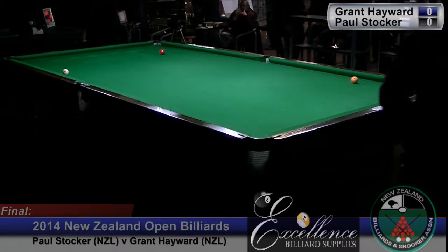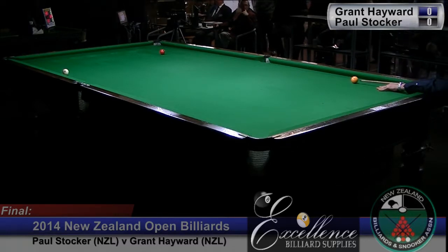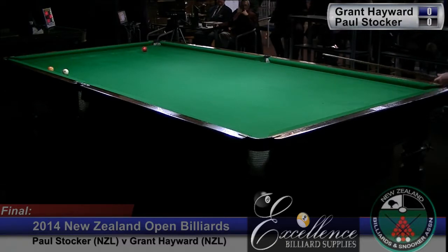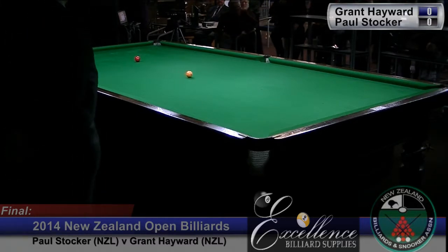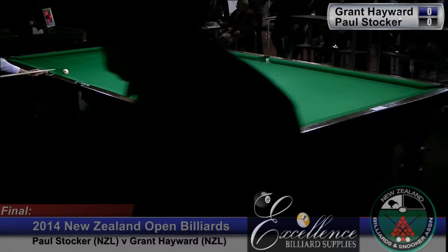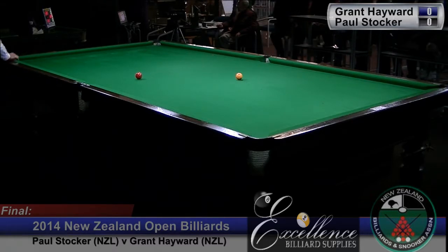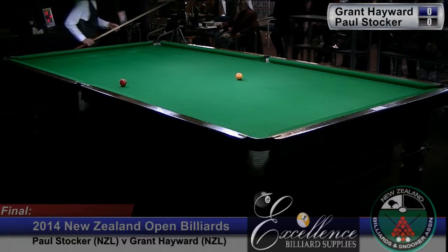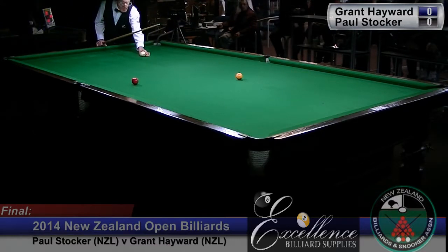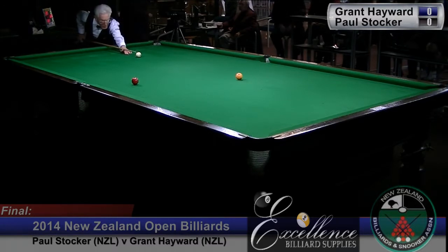We're hoping for a good match today. It'll be quite a contrast in styles between Paul, who's renowned as a loser player or in-off player, and Grant Hayward, who's a developing top of the table player. So we expect to see Grant up at the top end of the table, where the billiard spot, or the black spot, is in Snooker. And we expect to see Paul playing a series of long losers, keeping the balls broadly in the middle of the table.